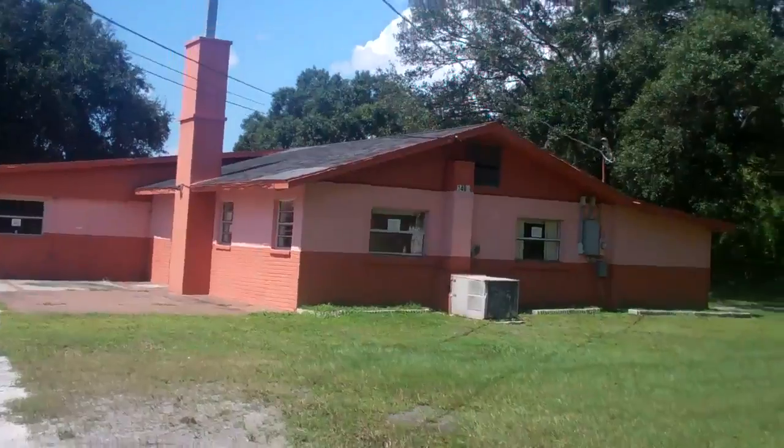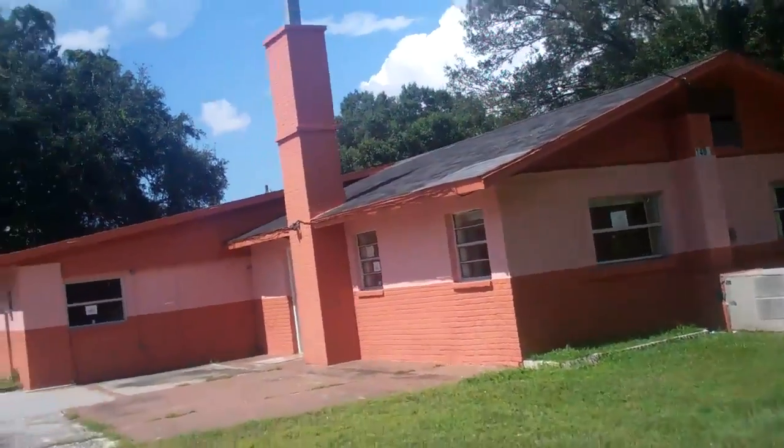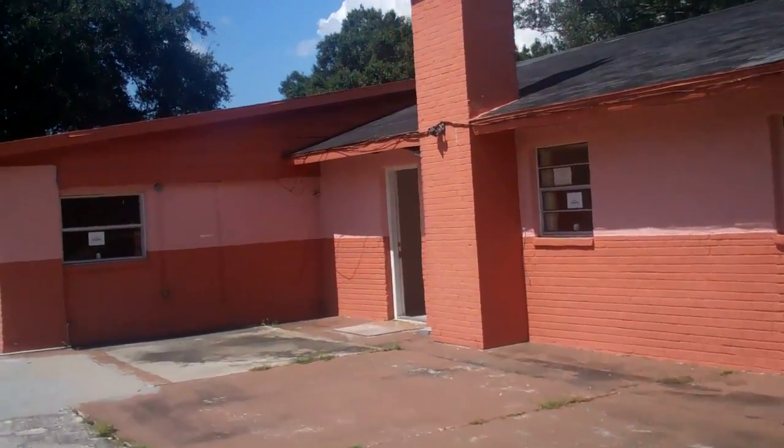This place has a lot of room. And for $49,900, this one won't last long for sure.